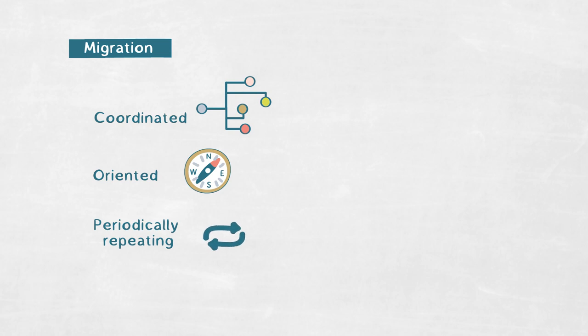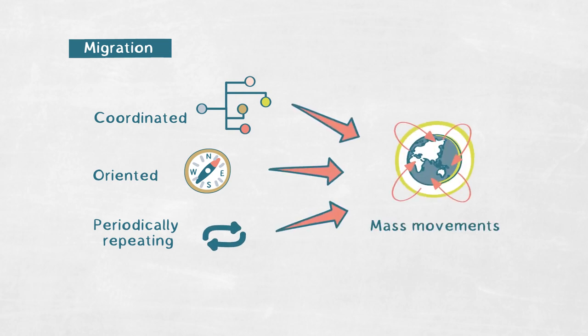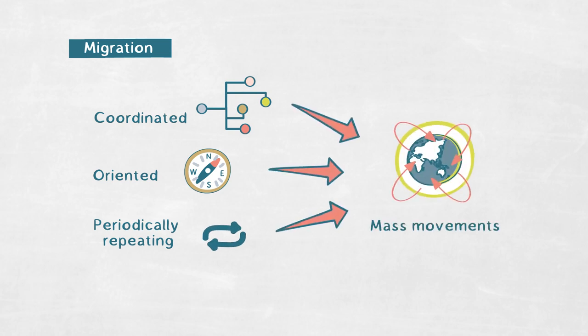By migration, I mean coordinated, oriented, and periodically repeating mass movements of all or a fraction of individuals of one species or a population. In birds, this behavior ranges from spectacular mass movement of flocking starlings to the almost invisible movement of tiny little passerines.